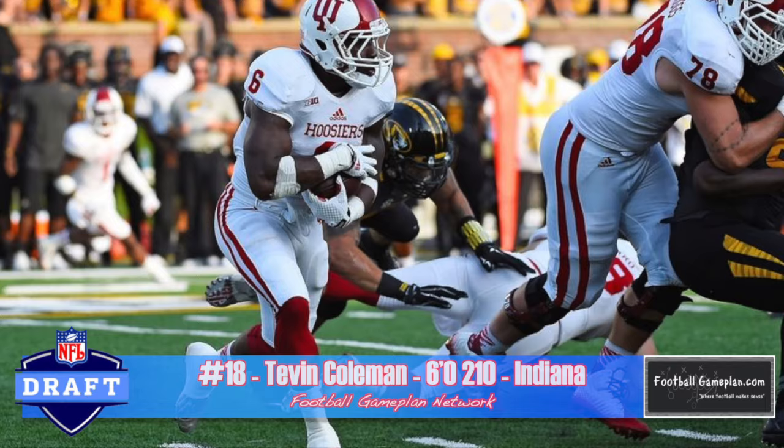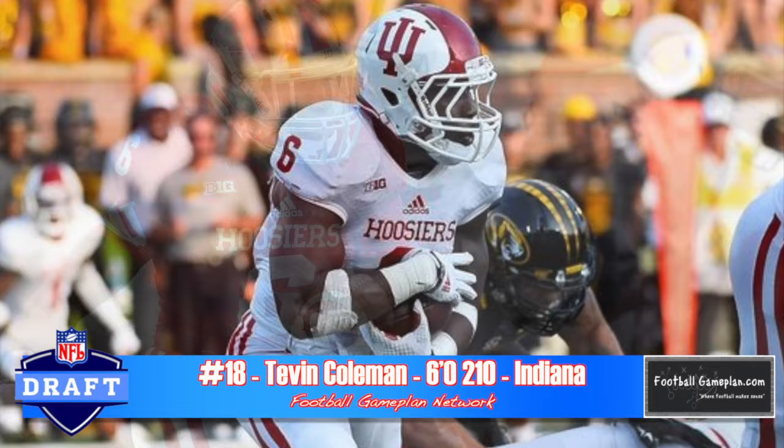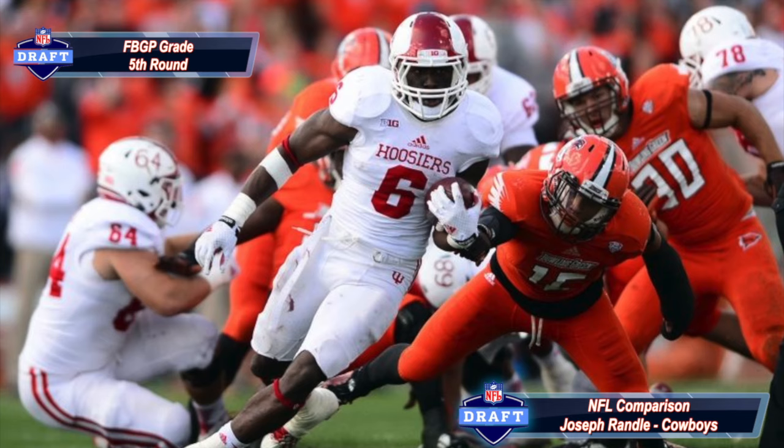The first thing that jumps out about Tevin Coleman is how he can accelerate. He has great first-step quickness and can definitely hit the home run. He has marginal change-of-direction skills and vision, which could limit his opportunities for breaking long runs at the next level. But if you're running the stretch or out of the shotgun, Tevin Coleman definitely gives you value in the backfield.